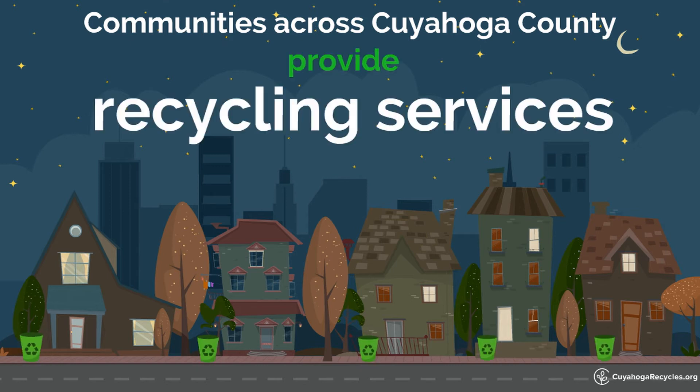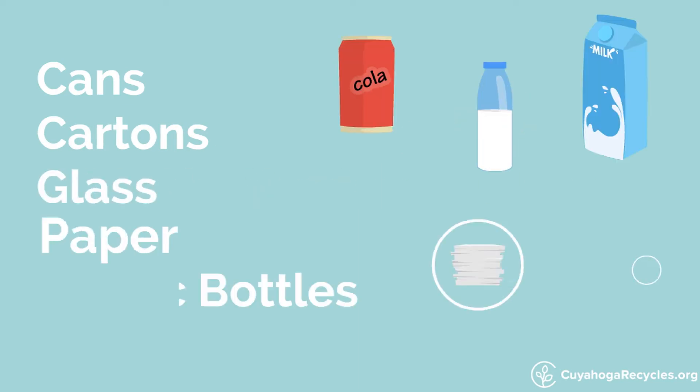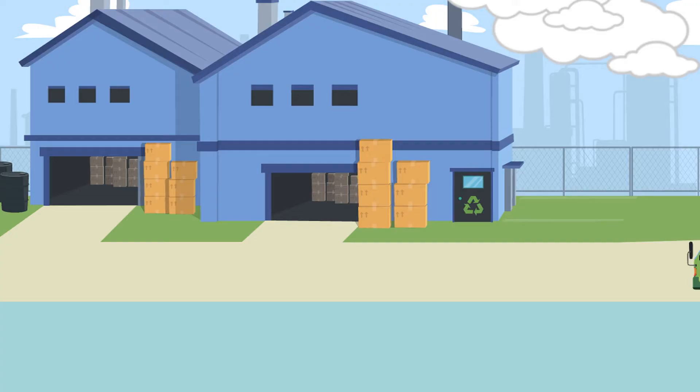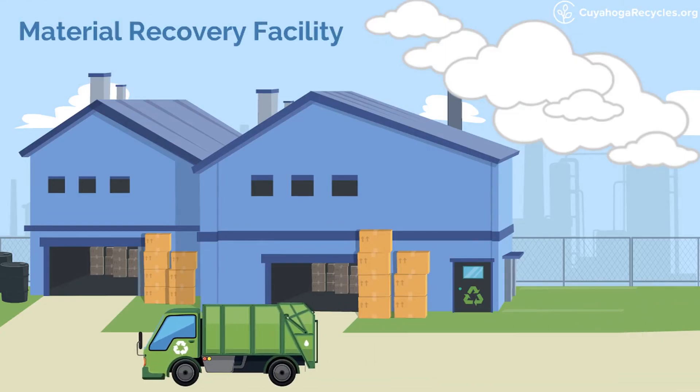Communities across Cuyahoga County provide recycling services to collect common items like cans, cartons, glass, paper and plastic bottles. Once your community collects your recyclables, they are taken to a material recovery facility located in Northeast Ohio.